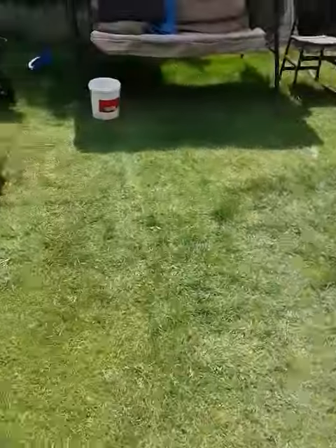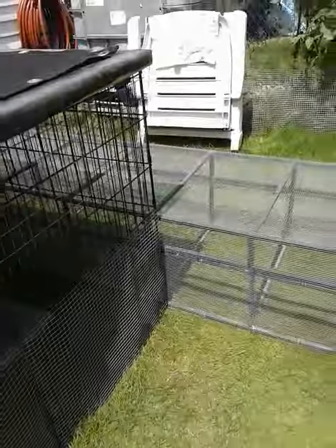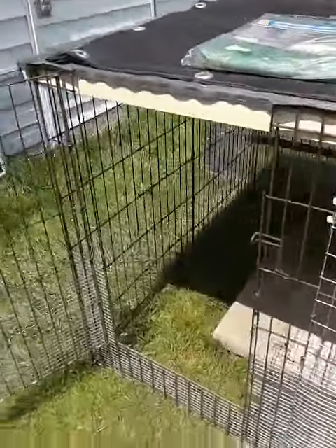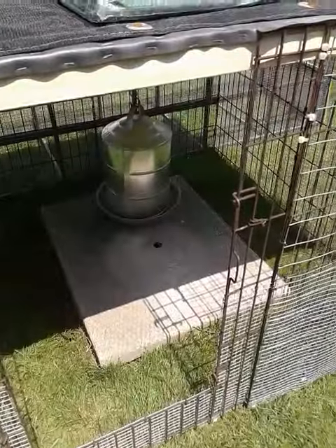Getting there — I think the first hatch will go in here today with the cockerels. I'll put the bedding in and we're gonna go for a drive to pick up two feeders: one for this coop and one for this pen.